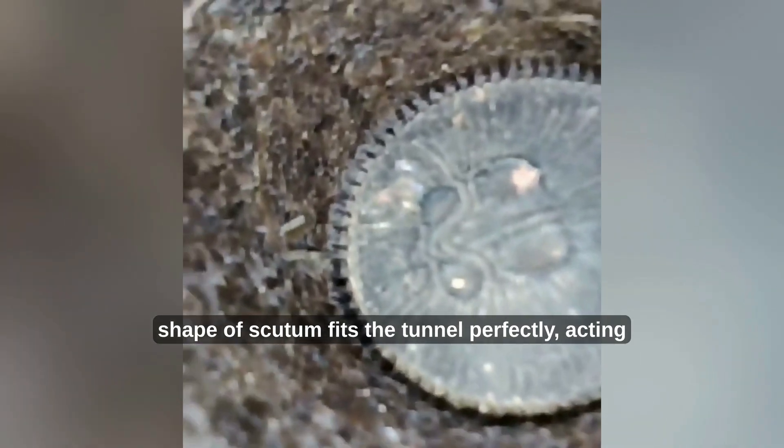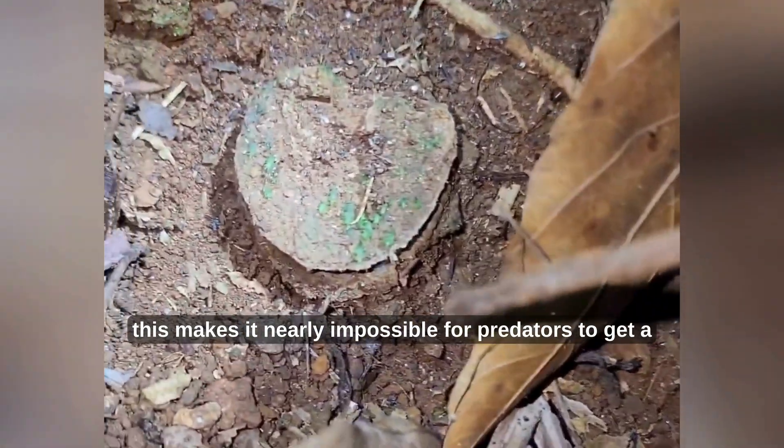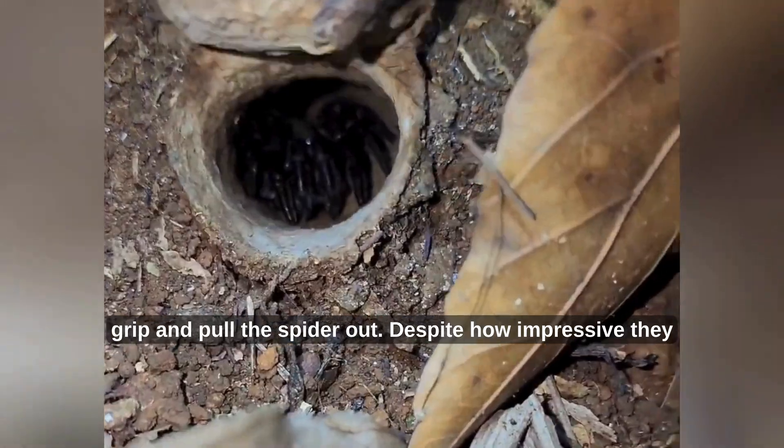The shape of the scutum fits the tunnel perfectly, acting like a cork. Combined with the slick silk-lined walls, this makes it nearly impossible for predators to get a grip and pull the spider out.